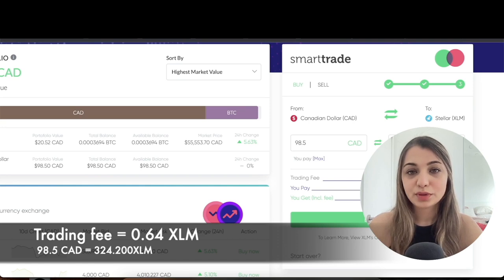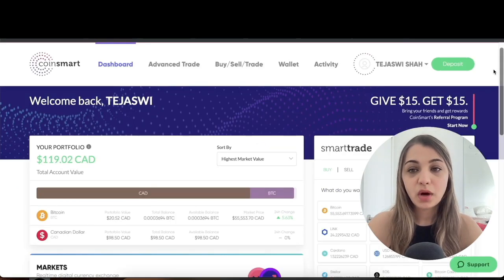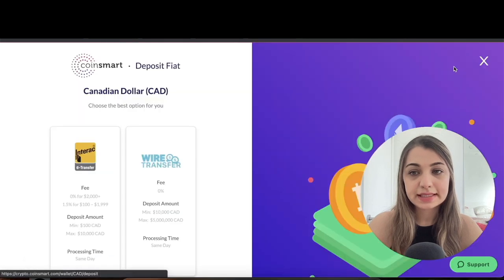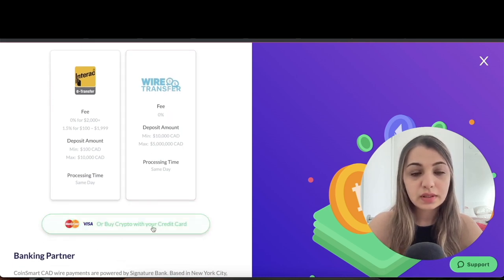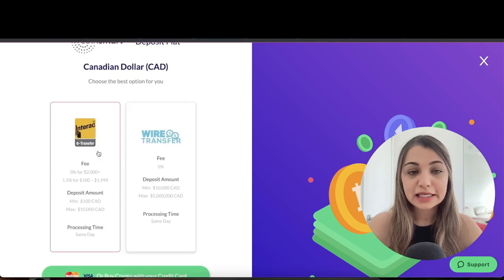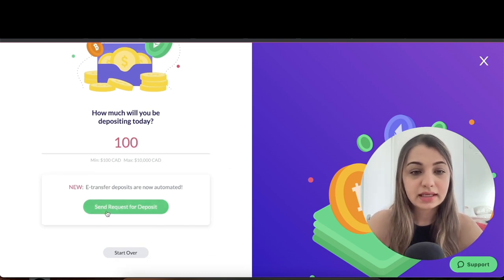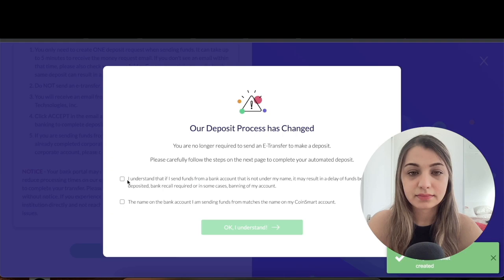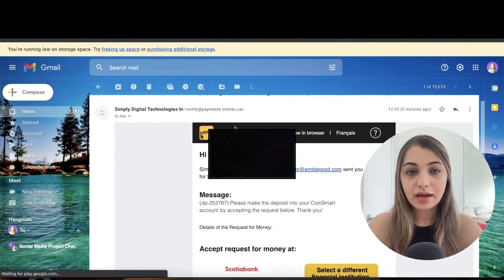I really like that the trading fee is quite nominal and competitive — I'm always looking for crypto platforms with the lowest trading fees because the less I pay in fees, the more profit I make. To fund your account, click the 'Deposit' tab. There are two options: Interac e-Transfer and wire transfer, or you can buy with a credit card. I'll click Interac e-Transfer and enter the deposit amount — I'll put $100 — then click 'Send Request for Deposit.'